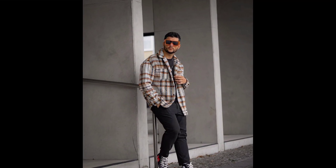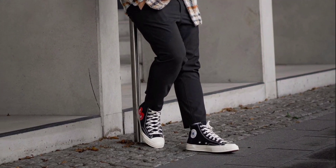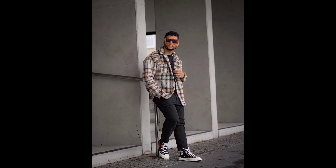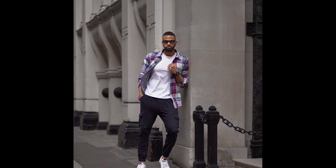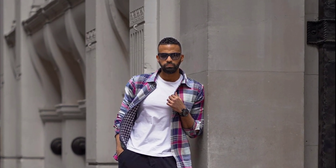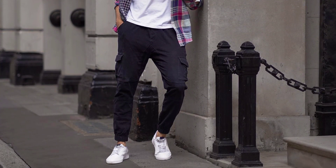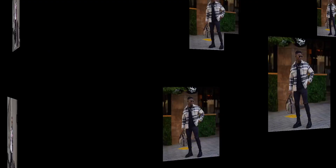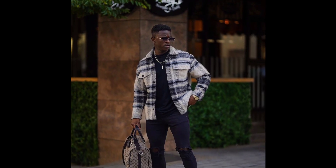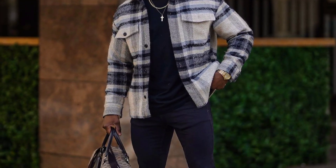For the next outfit you can try a black t-shirt worn with a grey jacket with black jeans and black sneakers. For the next outfit you can try a white t-shirt worn with a blue shirt with black jeans and white sneakers. For the next outfit you can try a black t-shirt worn with a blue and cream jacket with black jeans and black boots.